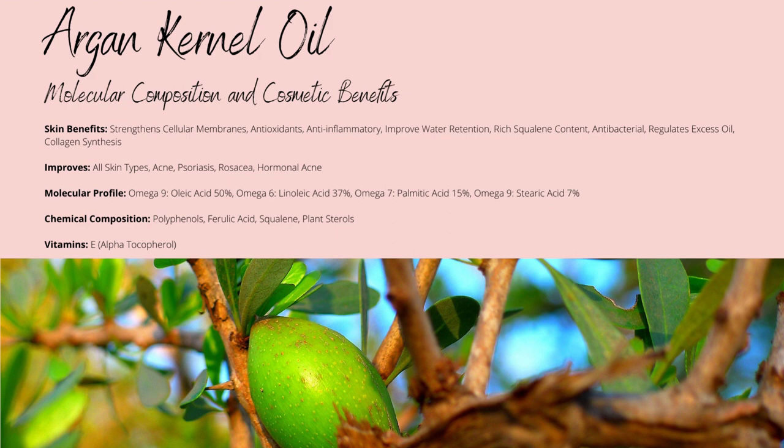The up to 37% concentration of omega-6 linoleic acid content works to regulate the sebum level and reduce inflammatory-based skin conditions, as well as preventing acne and reducing pigmentation-based skin conditions.